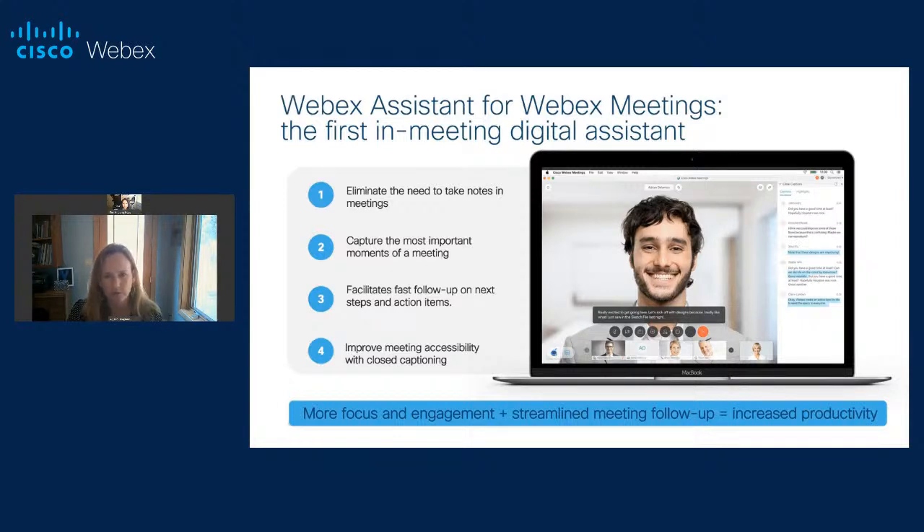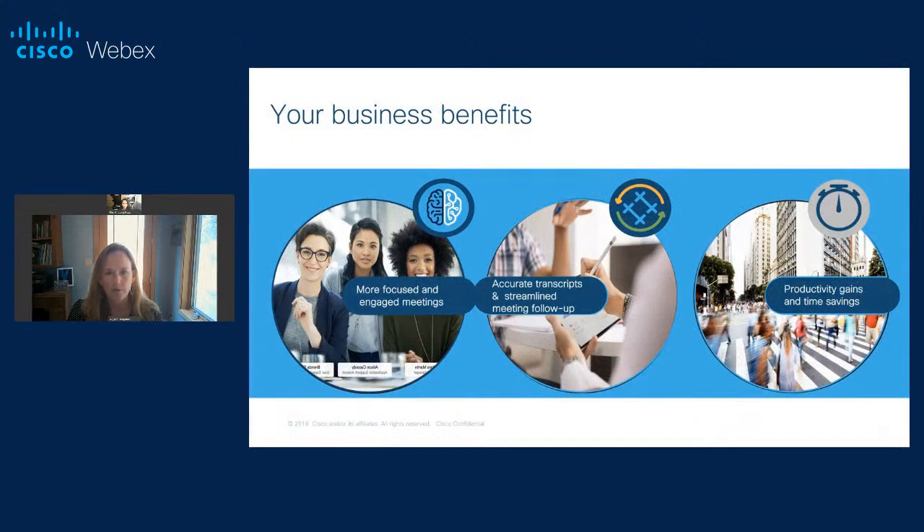Another benefit you'll see through closed captioning is it really improves meeting accessibility. We're hearing a lot of demand from customers, both in education and in the private sector. That added benefit when you're in a meeting and you can see those pieces. It's really about being very focused in the meeting — no longer taking notes, more focus, more engagement, fast follow-up and increased productivity. You can meet and be fully focused on the person across from you on video. You're no longer multitasking and you retain more of the conversation, knowing you have that full digital record at any point to go back to, to refer to. You can search and share those things, and the goal is more time back in your day.